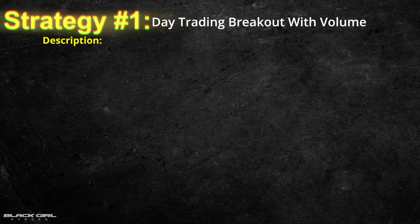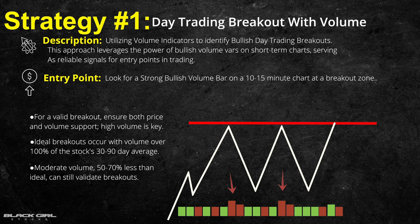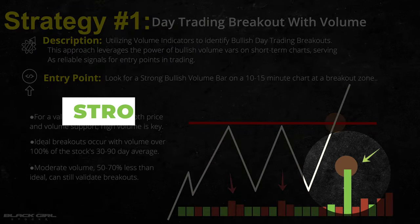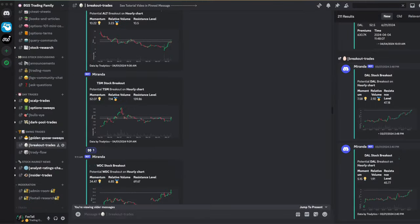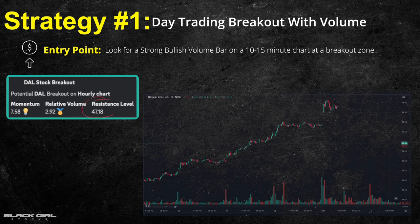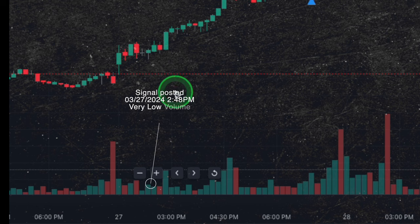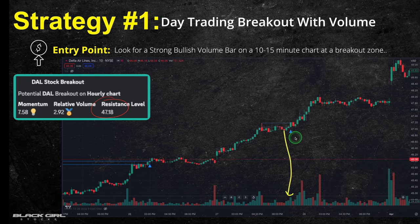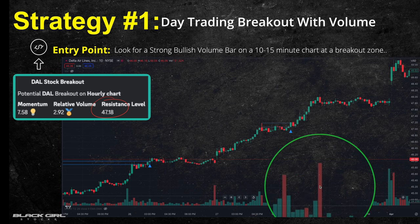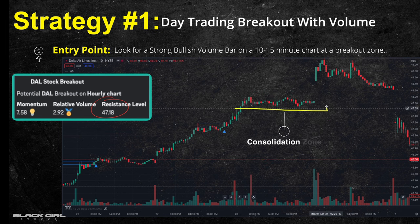Strategy one focuses on the day trading breakout with a volume indicator. You can use the volume bars on the bottom of your charts. For entry points, that's going to be a bullish volume bar on a 10 to 15 minute chart — this signals strong buying interest and is your green light to jump in. Looking at this strategy with the Delta Airlines example from our bullish breakouts channel, we had a potential bullish breakout with resistance around $47.18. When that posted, volume was low late in the day, but the next morning volume increased and we saw a bullish breakout above that $47.18 level. The price consolidated after a large bearish volume bar appeared, which could have been a great place to take profits.